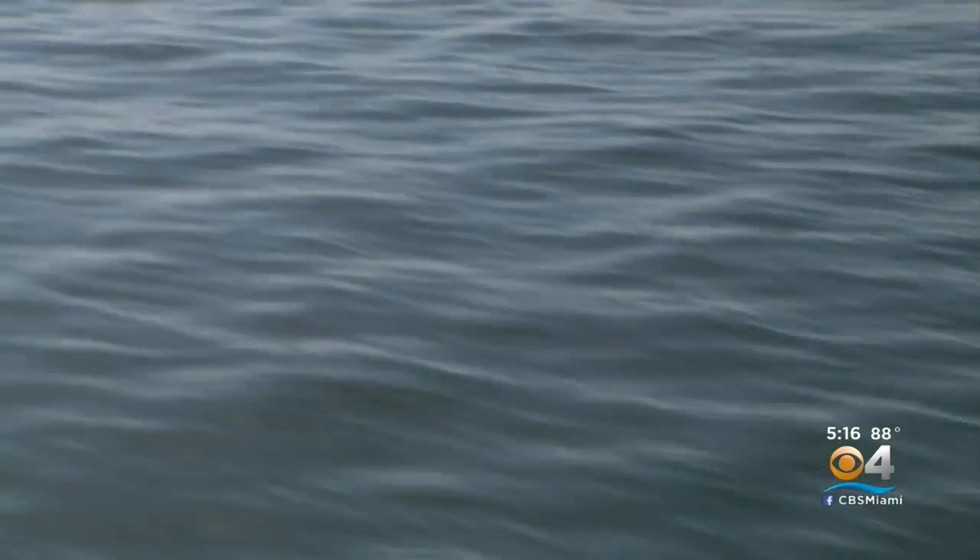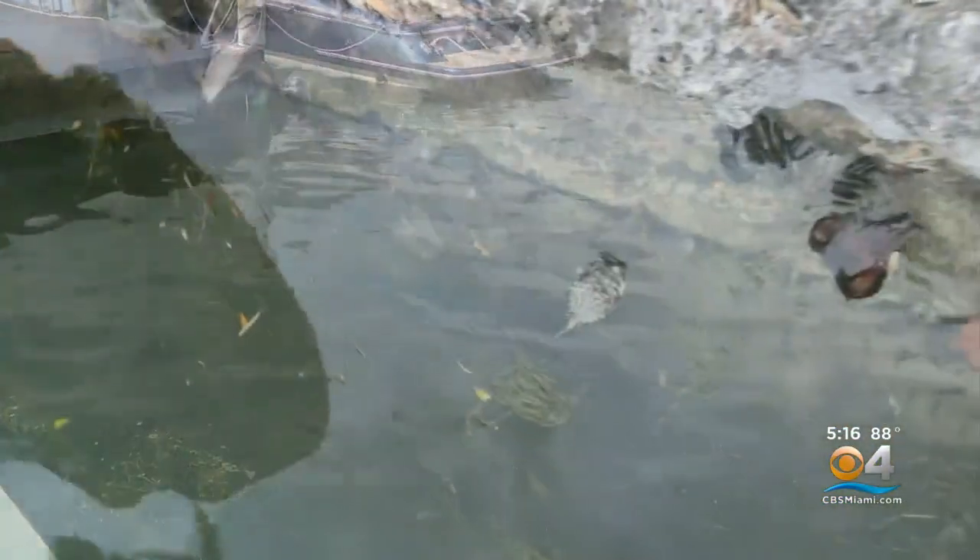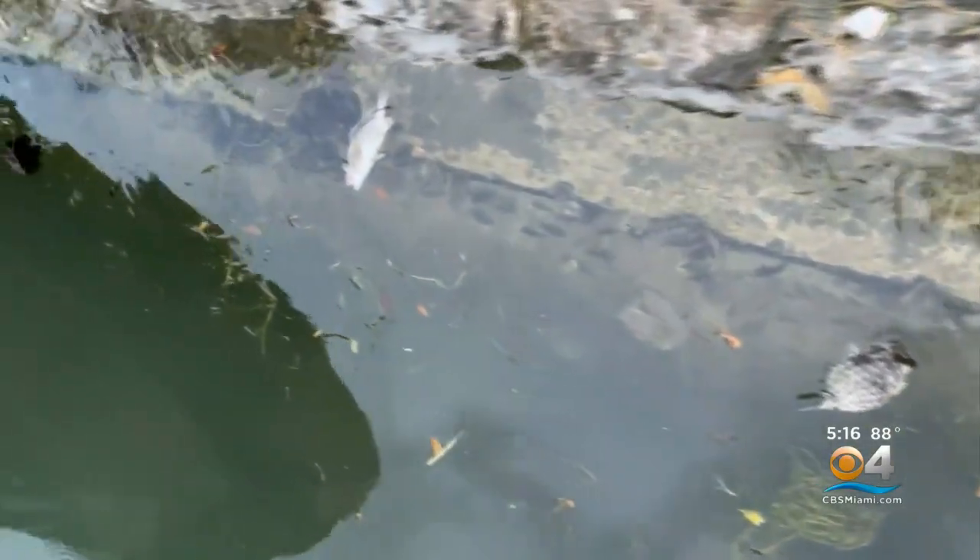Below the surface of Biscayne Bay, there's a problem. That problem surfaced again this summer. I went to the ocean and then I started seeing all these fish trying to get some oxygen, and then you start seeing that they are going to die. Fernando Fiskman was not alone. All over North Biscayne Bay, people started seeing and smelling dead fish.